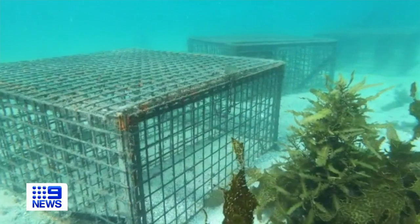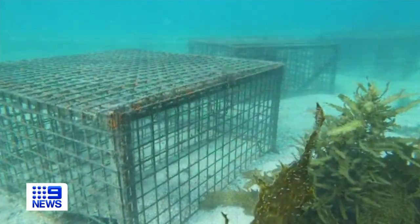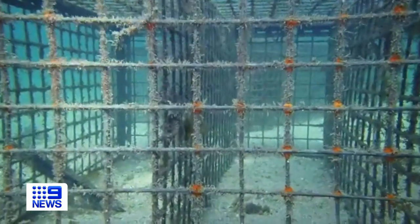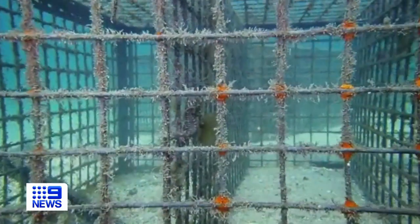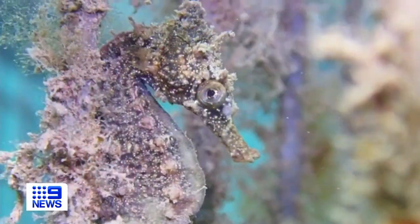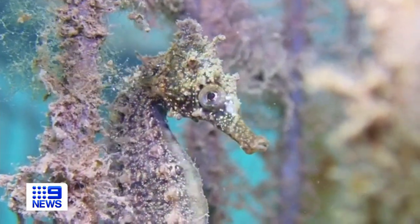They sit in the soft push of bayside current. What look like milk crates or gas main guards are in fact luxurious waterfront accommodations for one of the harbour's struggling tenants, the Sydney White seahorse.